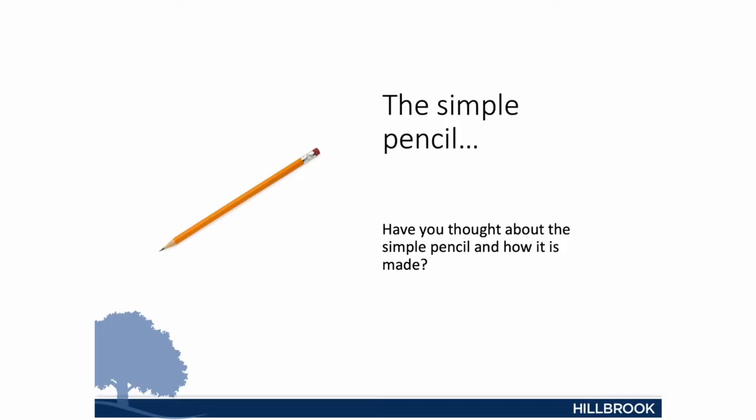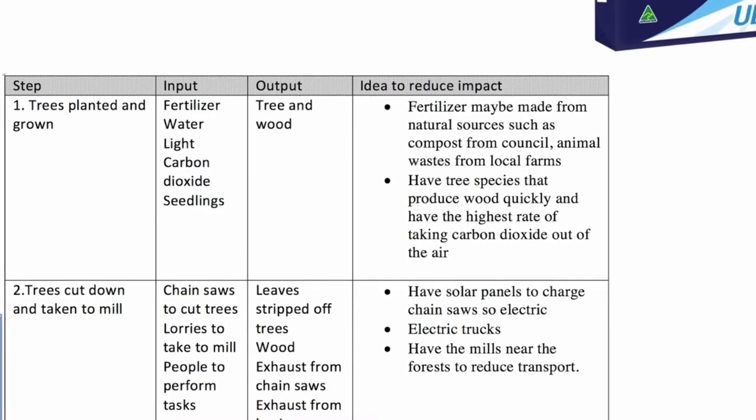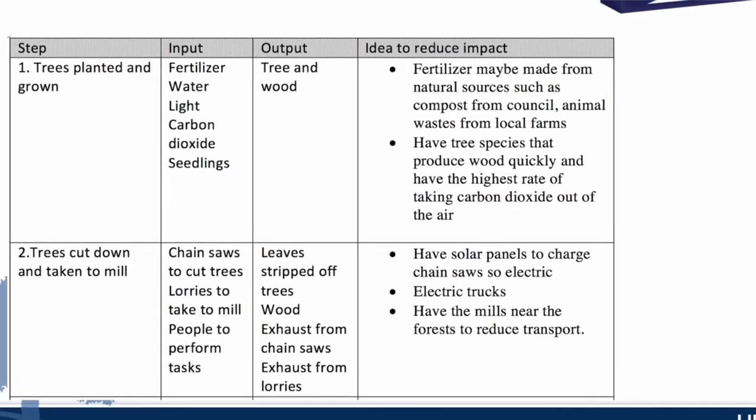There are so many examples out there to display this. We decided to use the simple pencil. The materials that are used to make the simple pencil are sourced from all around the world, and the amount of transport used for this is incredible. This opens their eyes to the idea that most products are not just so simple. We then gave students an idea to work on — photocopy paper that is not recycled. They had to look at the inputs and the outputs right from the very beginning of creating this paper, and from this they had to look at ways to reduce their impact on systems and on the environment.